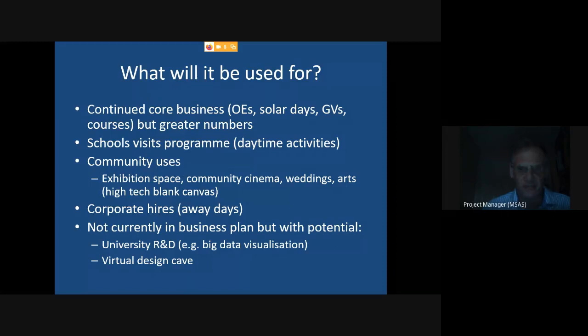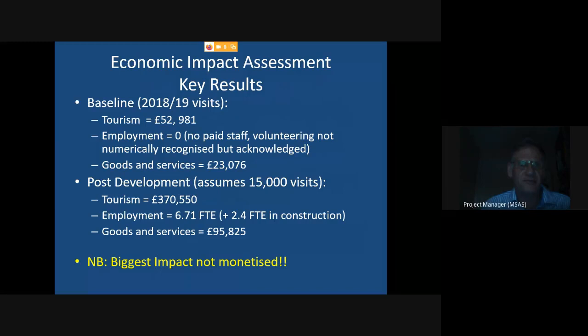On economic impact assessment: at the moment, for the area as a whole — not just us but people coming to the area to see us — we generate about £53,000 worth of business, which translates to about £23,000 of goods and services. If we conservatively assume 15,000 visits post-development, you can see the significant impact that brings, including employment — not all of it with us, but having that tourism in the area induces a number of full-time employees in the general area to support the extra tourism.